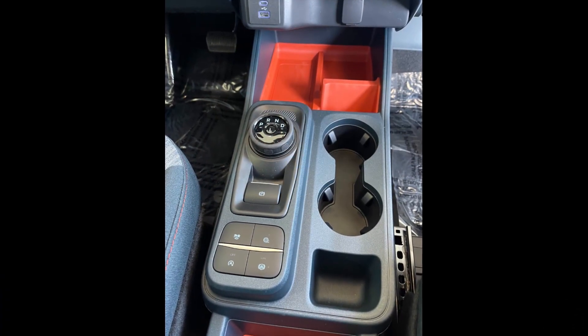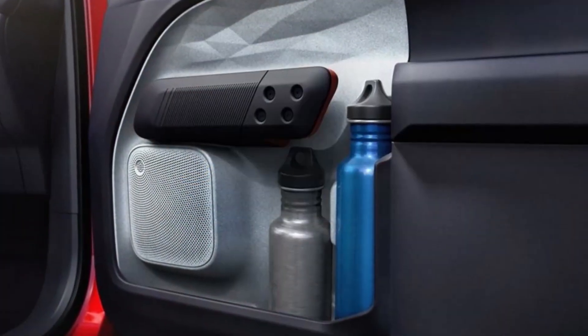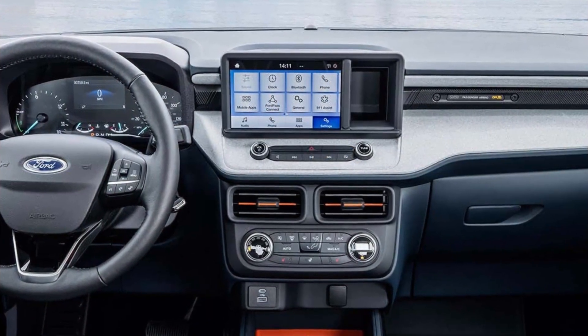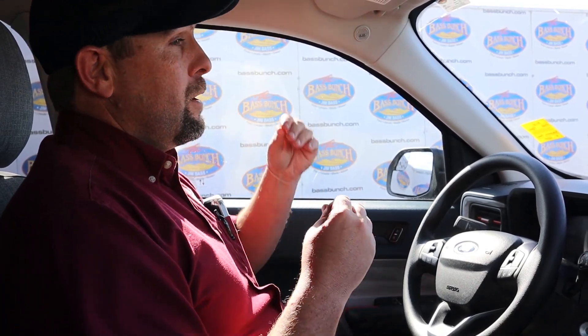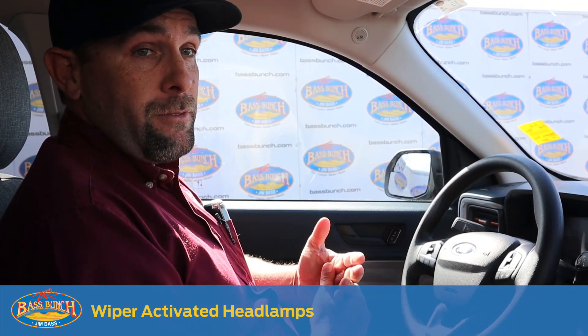Everything on this truck was built with space in mind. You have your two normal cupholders, and when you look in the doors, they were actually designed to handle a one-and-a-half-liter water bottle. The truck comes with most standard features: cruise control, Bluetooth, power windows and locks. It has automatic headlights with auto high beam, and also when your windshield wipers activate, it'll actually turn your headlights on for you.